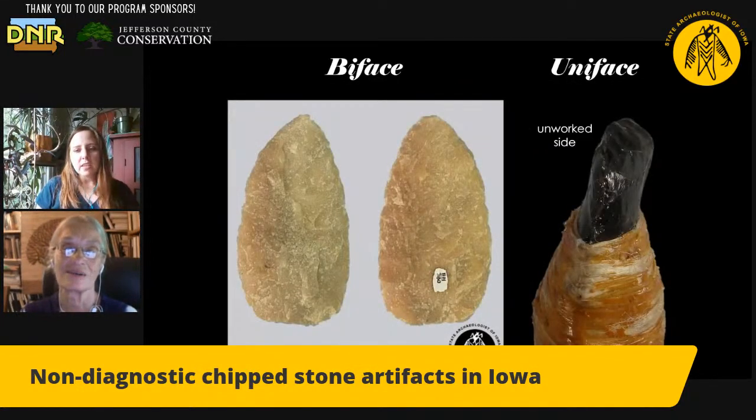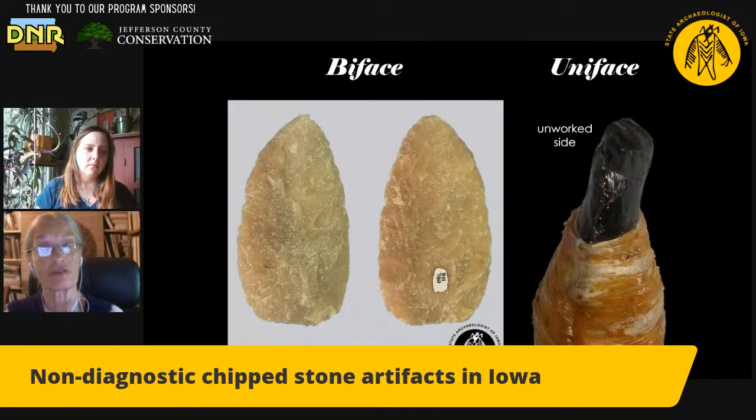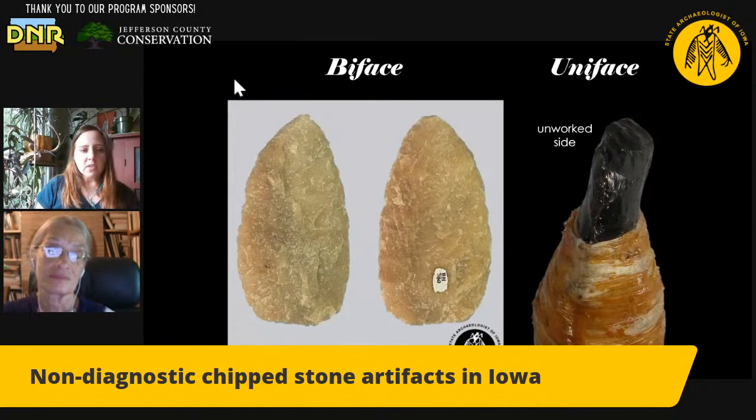Archaeologists call objects bifaces and also some unifaces. A biface is simply something that's worked on both sides — two faces. A uniface is a tool that was only worked on one side or is minimally worked on the other side. The features of a flake that we saw in the very first slide — the bulb of percussion and the ripples resulting from the impact of flint knapping — still appear on the unifacial tool. One side has been modified and shaped, but the other side you can still see that bulb of percussion and those ripple marks. On a biface, both sides have been worked, so those flaking features have been removed.